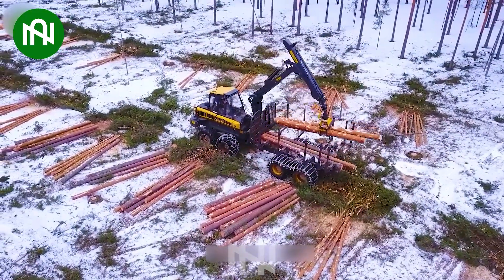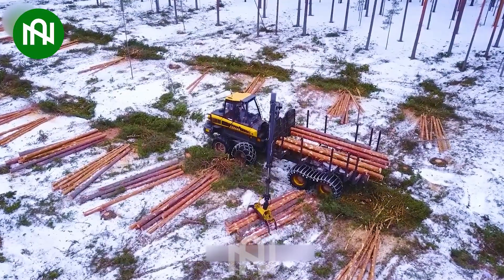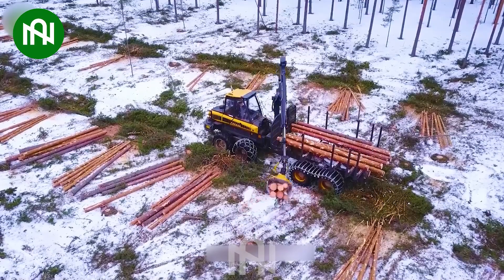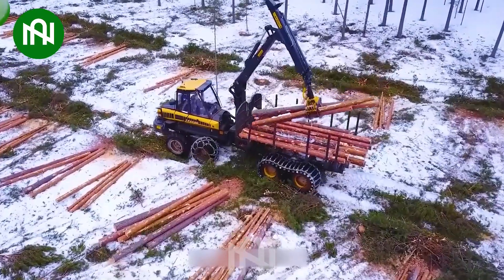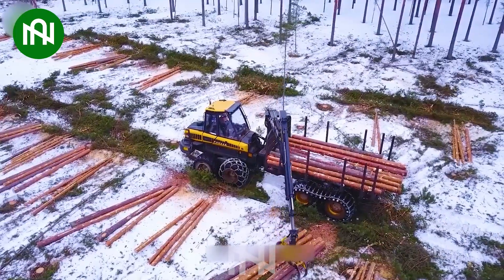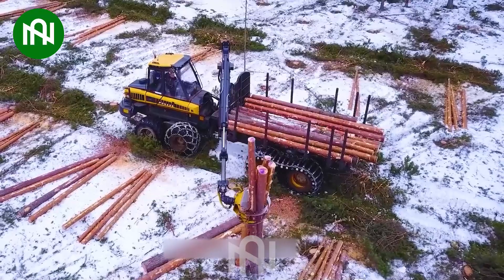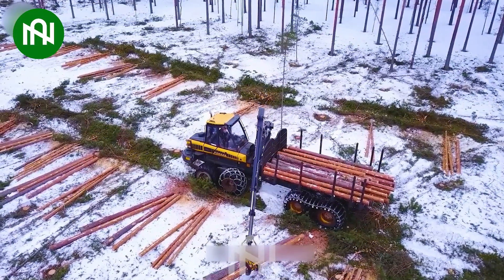Boasting 286hp, it efficiently gathers timber in challenging conditions. Equipped with a robust crane and an 11-metre reach, it manoeuvres through snow-covered forests effortlessly. This logging marvel stands out with its 16-tonne load capacity, showcasing Ponce's commitment to performance and durability in extreme forestry settings.